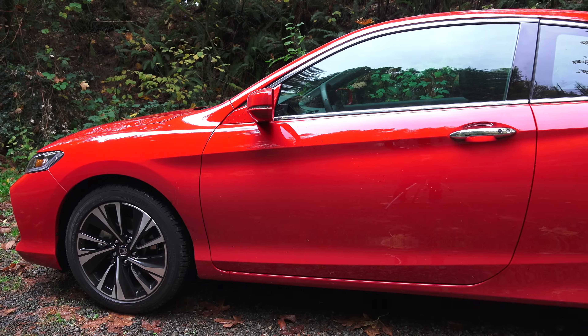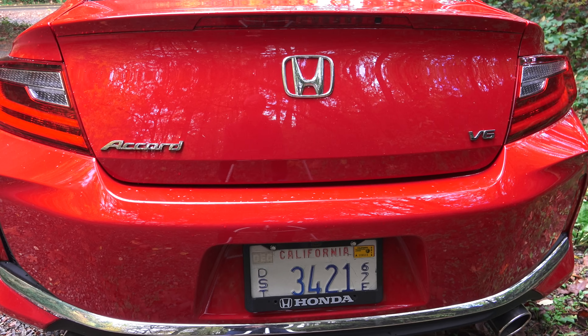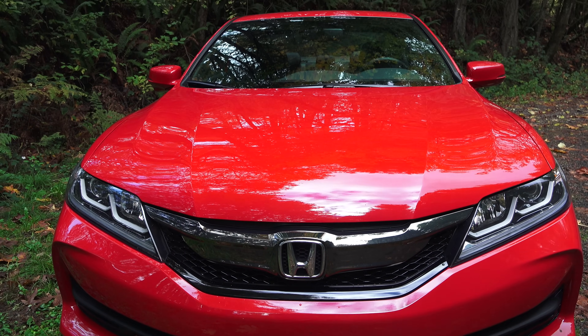Hello everyone and welcome. In this video we are checking out the 2016 Honda Accord V6 EXL two-door manual.